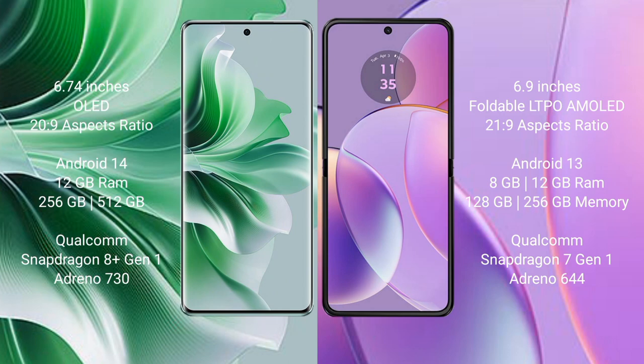Oppo Reno 11 Pro runs on the Android 14 operating system. Motorola Razr 40 runs on the Android 13 operating system.